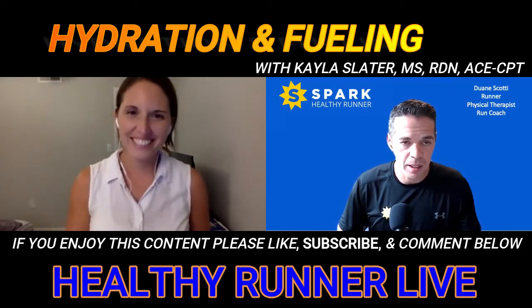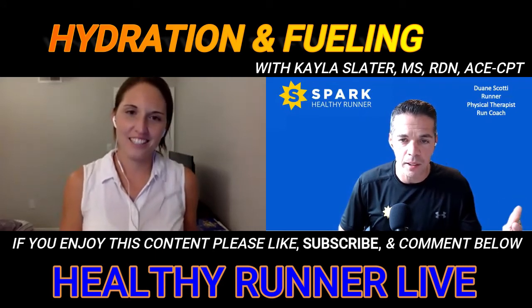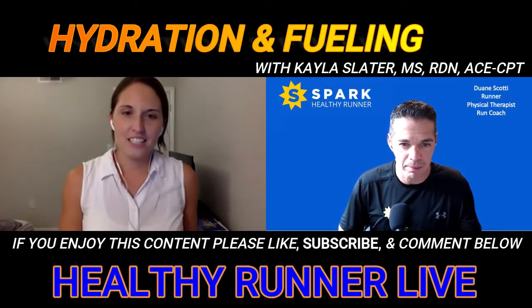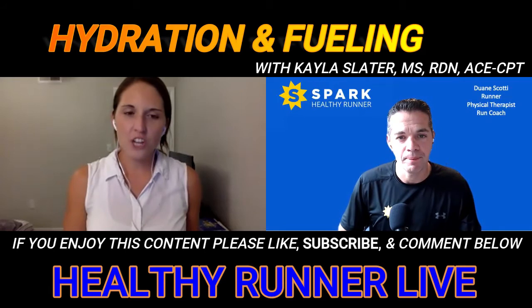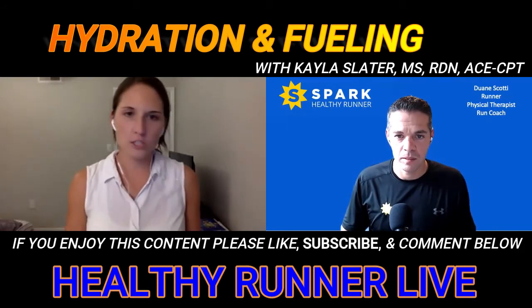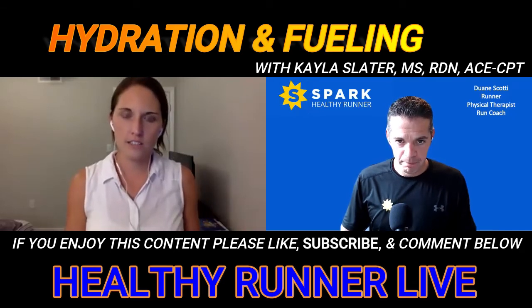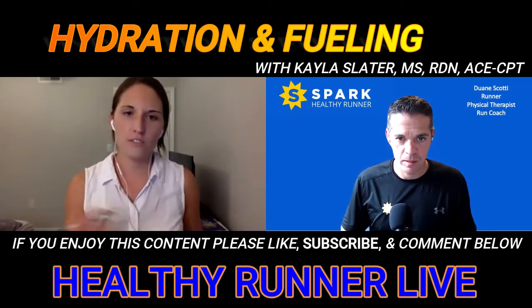Most runners do not. Is there a normal amount of water a person loses when they run — any numbers or standards? It really depends on the person, their body weight, how much they sweat, the weather — the temperature as well as the humidity and dew point — and also the intensity and pace of your run.